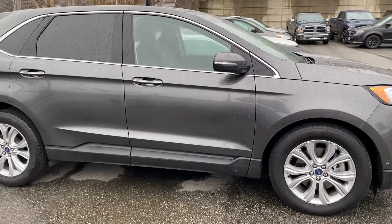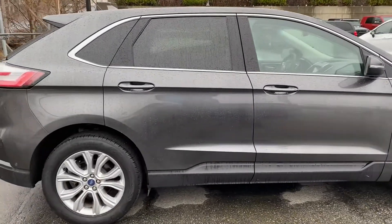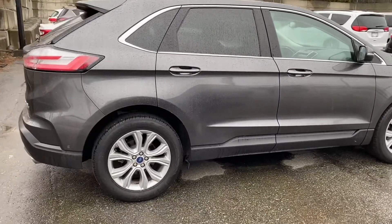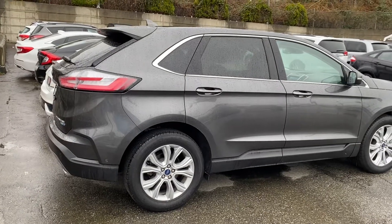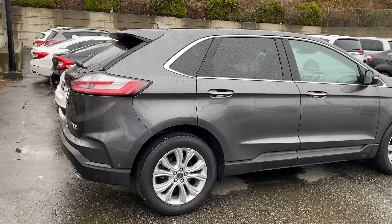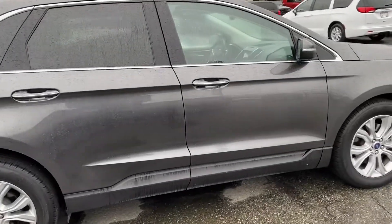This is a very well-configured version. It's got full leather and power everything, including a moonroof. It's raining here in Mission so I'd like to show you the automatic back door, but I need a third hand for that. You can see that it is truly in amazing condition.